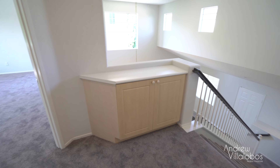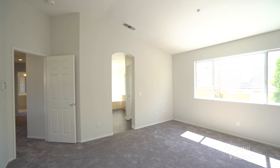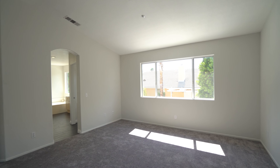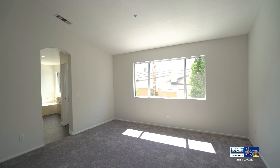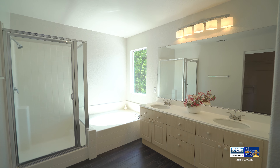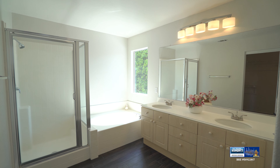This master bedroom is a modern home buyer's paradise. It's got plenty of room for a California king bed, vaulted ceilings, and large windows that let tons of light in. As you walk into the bathroom you'll immediately notice the wood tile floor that matches the wood from downstairs. It's got a dual vanity, separate soaking tub and shower, and a large walk-in closet.